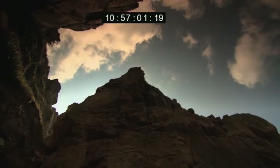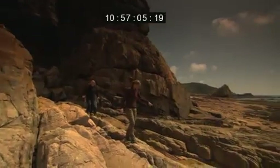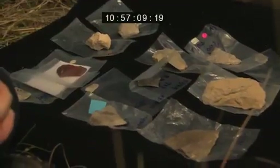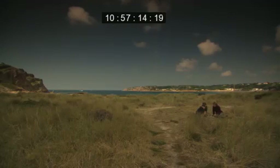Over the last century, hundreds of thousands of flint tools were found at La Cotte. Becky and Matt have arranged for some of the best to be brought down to the beach. They can demonstrate just how sophisticated the Neanderthals were.